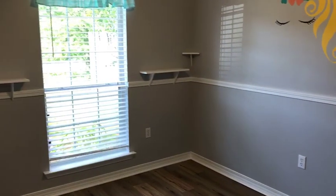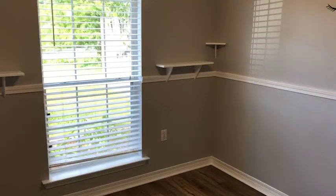Bedroom number two — this is the daughter's room. Same deal on the closet. I think it's cute, I think it's totally functional. Why not?